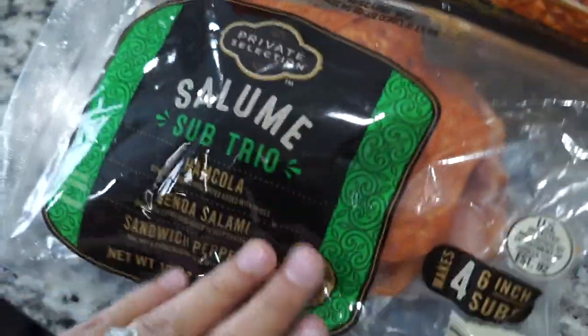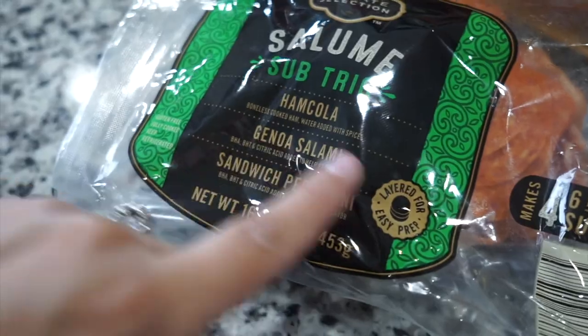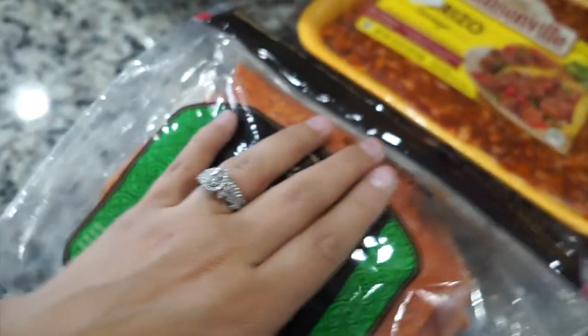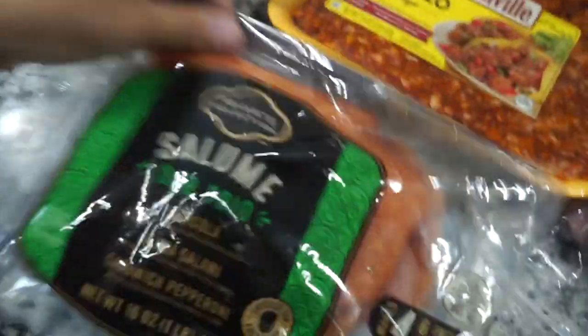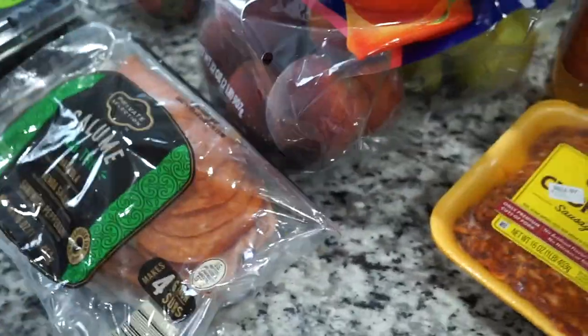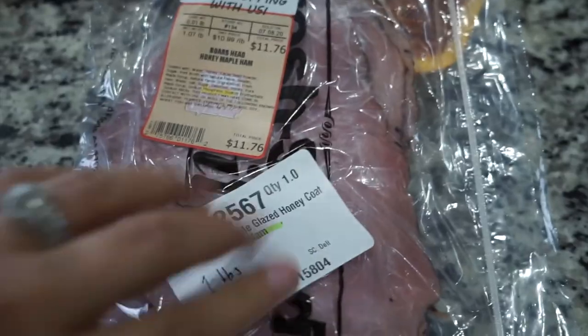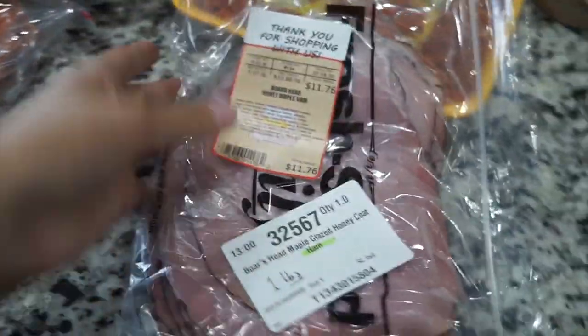I got the chorizo. I also got this private selection sub trio — it has ham, salami, and pepperoni. It'll be good to put into the wraps and make sandwiches. Sometimes you just need deli meat. I also got some Boar's Head honey maple ham — this is such good ham and it's actually Landon's favorite. I can just roll it up and put it on his plate for lunch and he'll eat it right up.